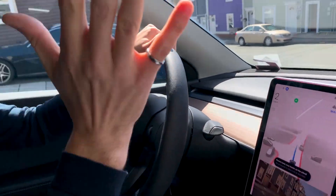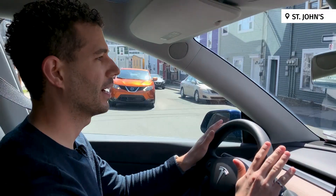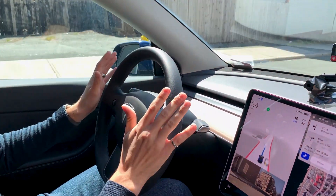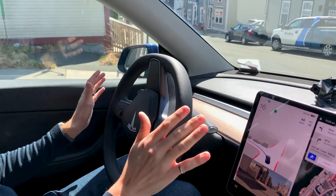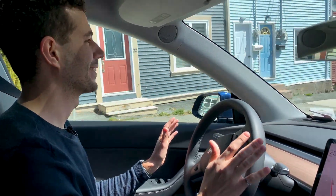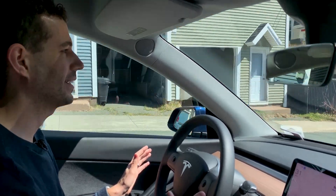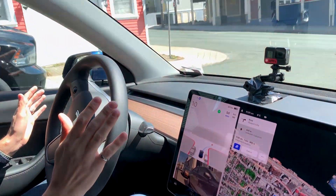We're in autopilot mode, so I'm going to keep my hands close to the wheel and my foot next to the brake in case I need to take over, but the car is fully driving itself right now. It's doing the turn. Now coming down to a stop sign — this is totally the car; I'm just supervising.